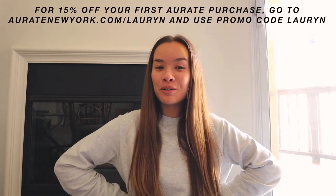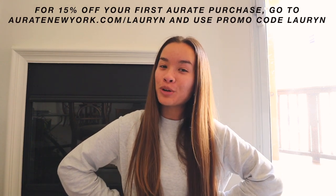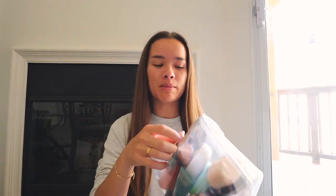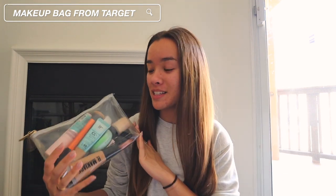For 15% off your first Orate purchase, go to oratenewyork.com/lauren and use promo code Lauren — that's A-U-R-A-T-E newyork.com, promo code L-A-U-R-Y-N. Now for the makeup — I have everything in this handy dandy little bag. This makeup bag is from Target; I used it as a pencil case before but now it's upgraded to my makeup bag and it's the perfect bag ever.